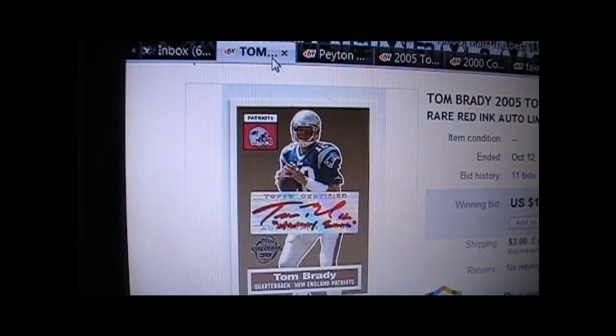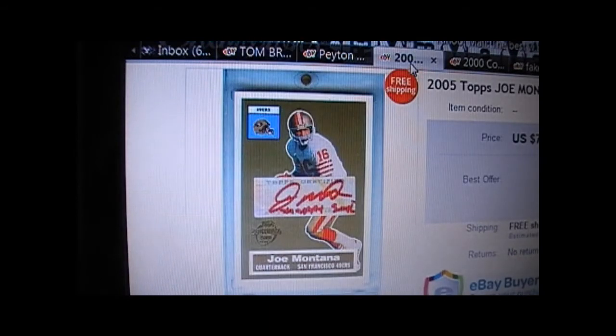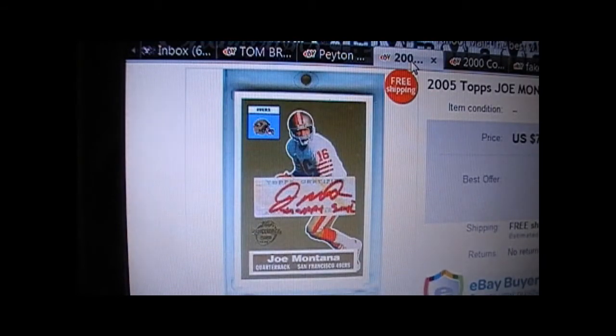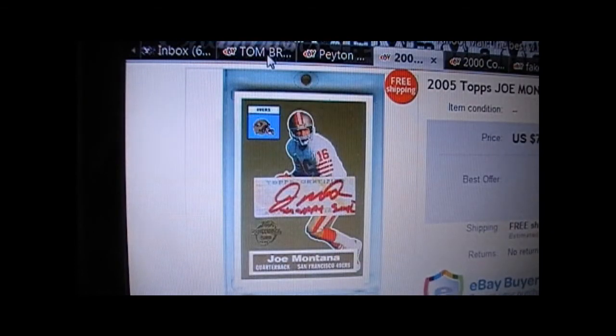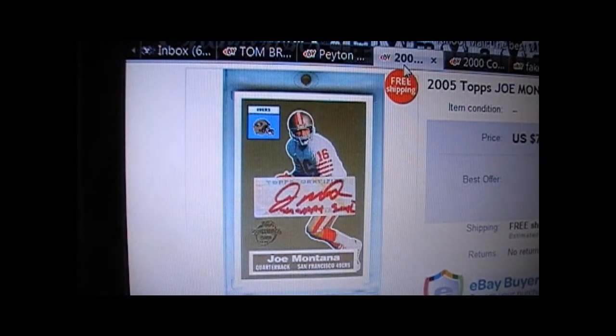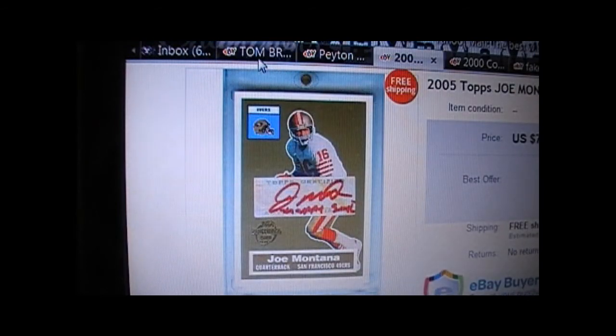I wonder if this has anything to do with the National that was recently in Baltimore — filled with scammers. Plenty of booths had counterfeit cards: the red inks, the blue inks. Some sellers had boxes of counterfeits behind the counter — didn't put them all on display, but after selling one, immediately replaced it with another. Primarily the short-print red inks and the Topps Rookie Premier.